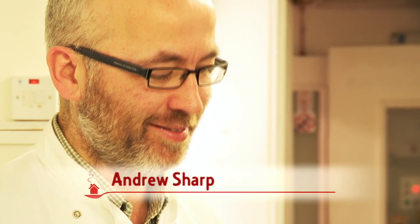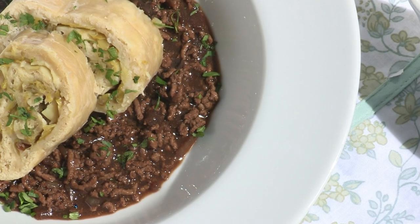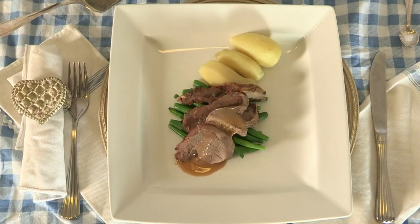Andrew Sharp is making Nana Winnie's hot pot. Barbara Beatty is cooking Amelia's leek pudding with minced beef gravy. And Cecilia Campbell is making Grandma Biritz's roast leg of lamb.